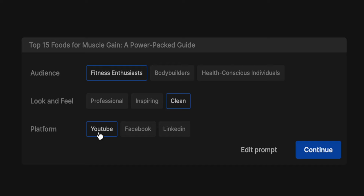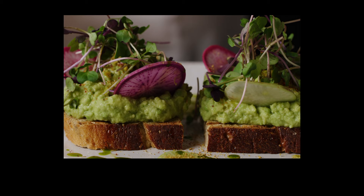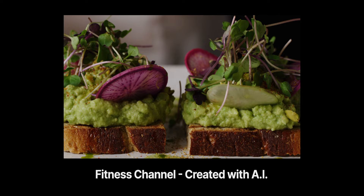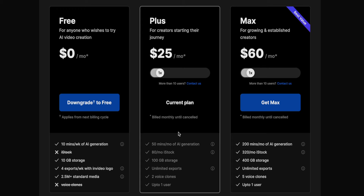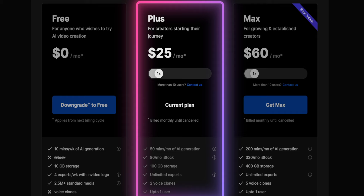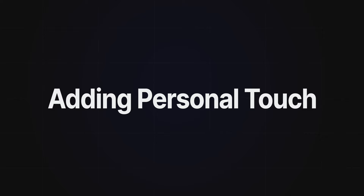The AI will then spend about a minute generating the video. Today, we delve into the world of nutrition, specifically focusing on 15 incredible foods that can help you build muscle and increase strength. I should mention that I'm using the InVideo Plus plan, which allows me to export these videos without watermarks and also gives me the voice cloning feature. This brings us to step three, which is adding your personal touch to the final product.